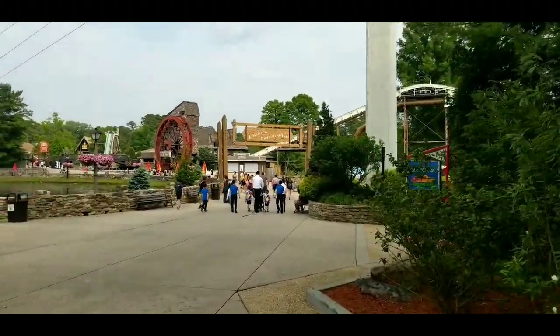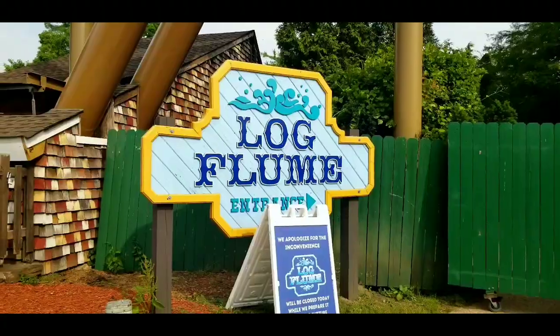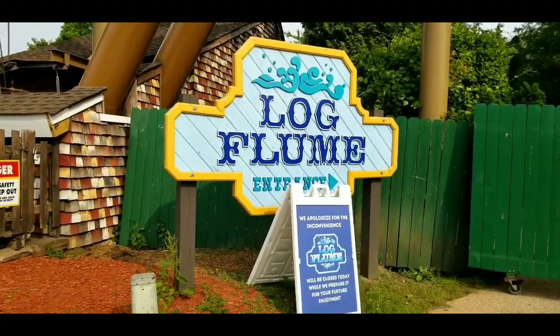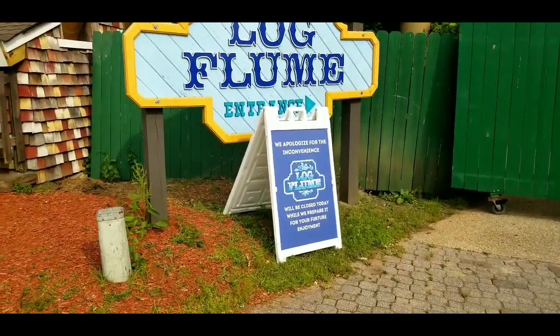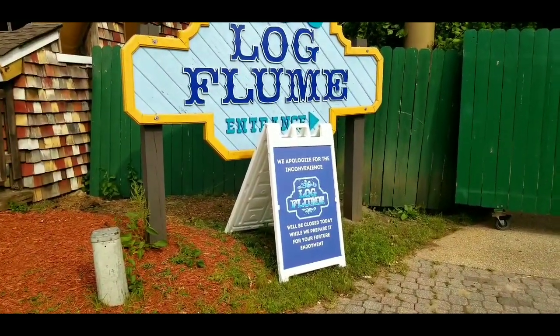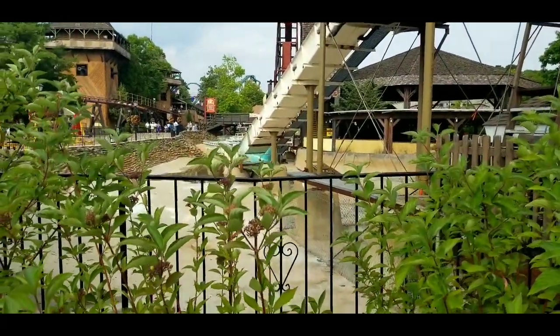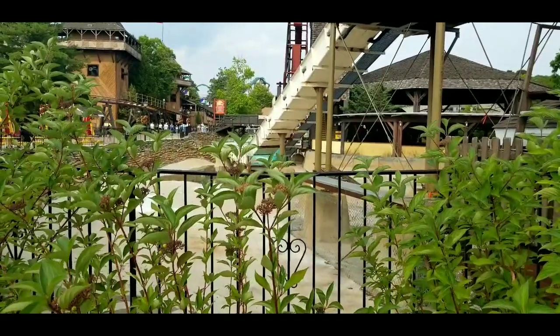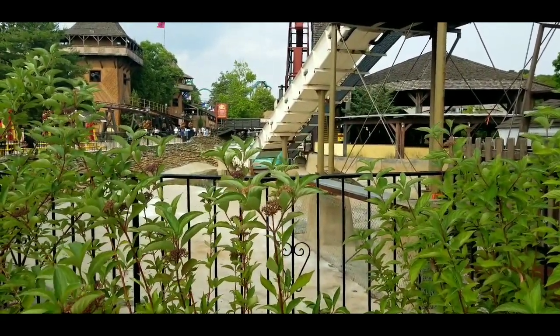Alright, it looks like it's open so we're going to go in here and see what we can find. Here's the log flume ride, but unfortunately it is not open — as you can tell by that sign, it's closed for today. Plus there's no water in it either, so yeah it's not open. We're going to take a longer walk here and see what else is down here.